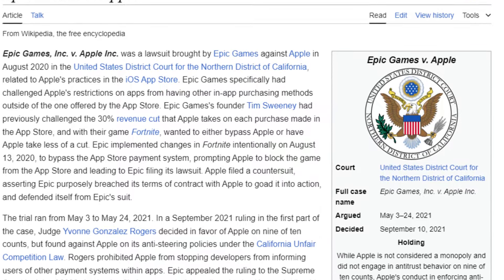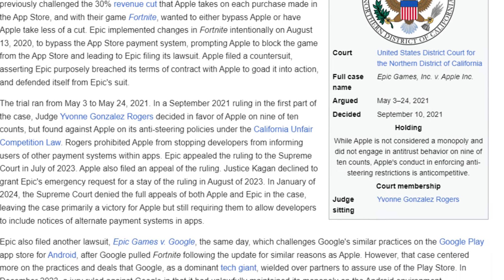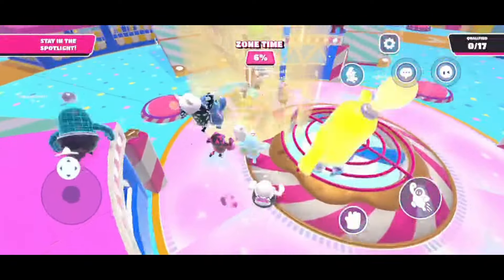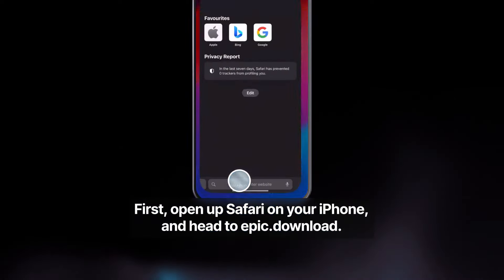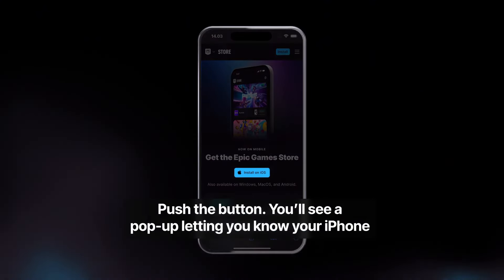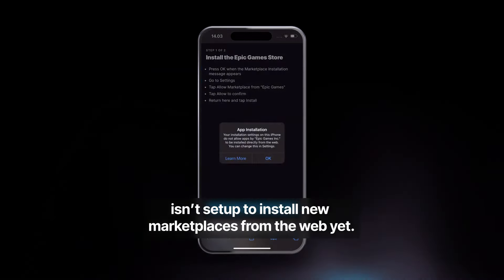Unfortunately, due to an ongoing legal battle between Epic Games and Apple, unless you reside inside the European Union, you won't be able to access the Epic Games app or install Fall Guys on your iPhone, and it's unclear when a resolution will come. There's a quick instructional video shown on how to install Fall Guys on your iPhone if you do reside in the EU, and a full video link is included in the description for more details.